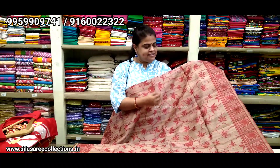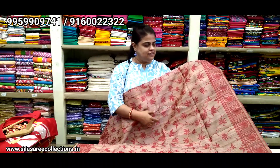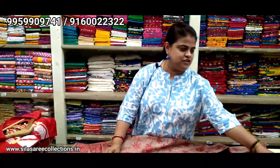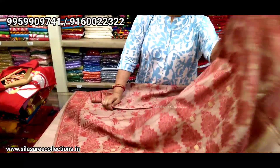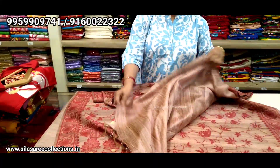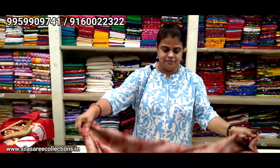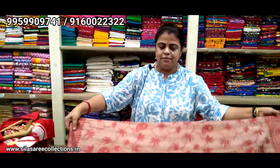Very beautiful ghecha tusser silk — semi ghecha tusser silk. Color combination too good, and totally hand embroidery, hand work, thread work. Very nice base color: a light shade of carrot color with maroon color thread work, totally hand woven. Fabric is semi tusser silk with gold yarns. This is the saree pallu, blouse piece, good looking, light weight saree.